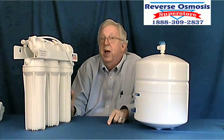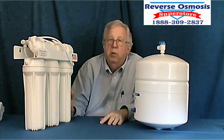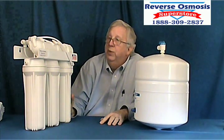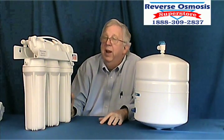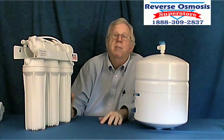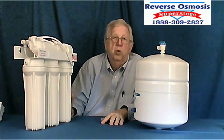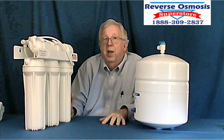The Pro Series line is made to take out fluoride. We use the Dow brand FilmTec membrane, which is rated to take out 98% to 99% of fluoride. But every time we test the water after our system, it's too low to detect — nothing shows up. And that's true of most things. The Pro Series systems are just quality all the way through. Look for fluoride to be non-existent with our Pro Series line. Thank you very much.